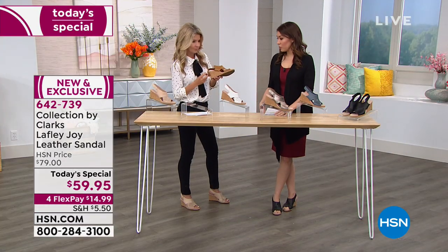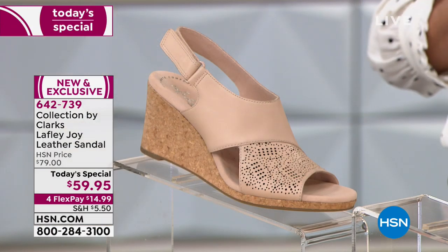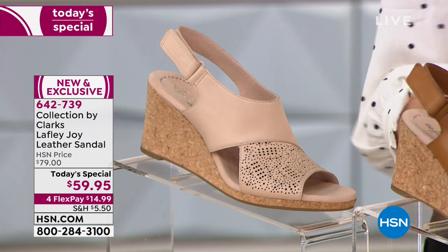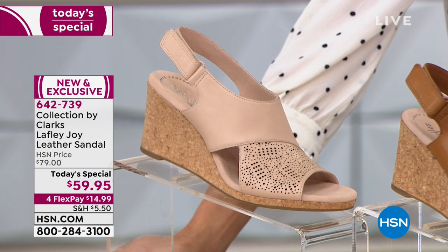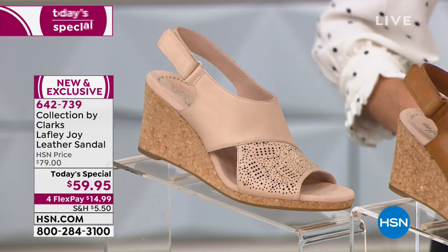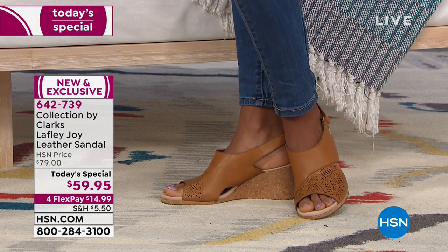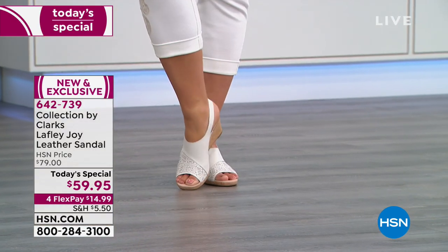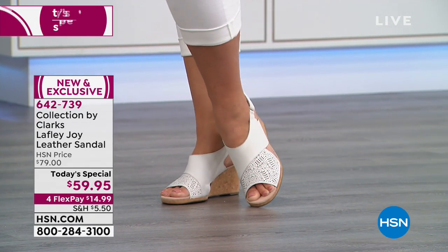Let's run through the colors one more time. The blush — our most nude — is the most popular today, so if that's the one you have your eye on, go ahead and swoop it up. Next is the tan. After that is the white, which is what Emily had on — I love a white wedge. I think white would always be my go-to, even more than a nude. That's very Easter, Mother's Day, going out with the girlfriends.